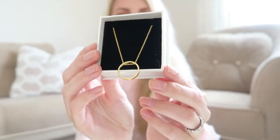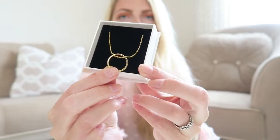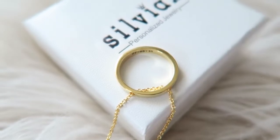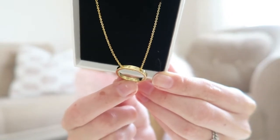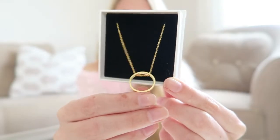The second necklace again comes in the same box with a little cloth. This one is really special — it looks very dainty, which I love. It's a beautiful golden necklace with a very simple design, and inside I got the wedding date of my husband and I. It's quite heavy, so the quality feels very nice. I got this one in gold, but it also comes in silver and rose gold. I think this is such a nice present idea — to put a name or a date in it.